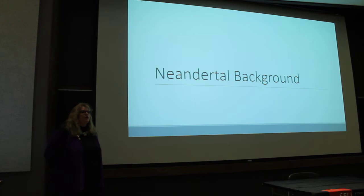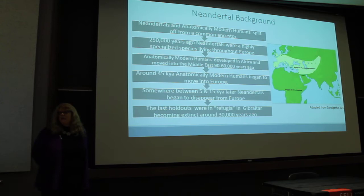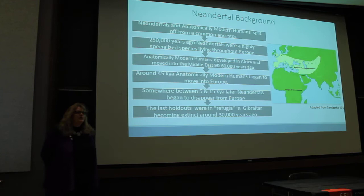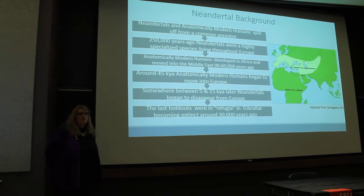To give a little background on Neanderthal research: Neanderthals and anatomically modern humans split off from a common ancestor about a quarter of a million years ago. Neanderthals were a highly specialized species living throughout Europe. Anatomically modern humans developed in Africa and moved into the Middle East about 90 to 60,000 years ago.